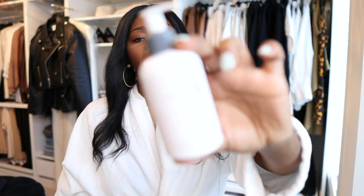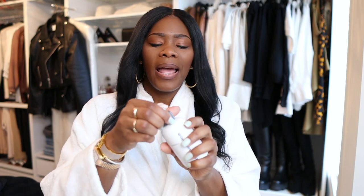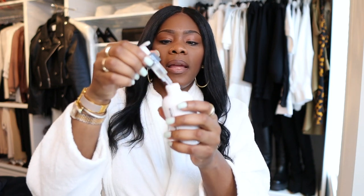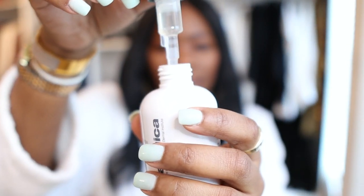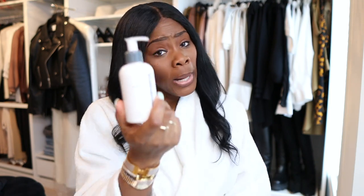The first item is this pre-cleanse by Dermalogica. I mentioned this in my facial video. It has a liquidy, oily texture. If you're a girl who likes to shave the little hairs off your face, this is a really good item to use because it cleanses your skin while letting you glide the shaver across. It's a good barrier between your skin and the actual blade.